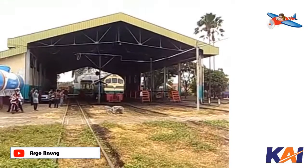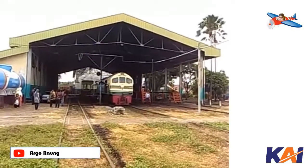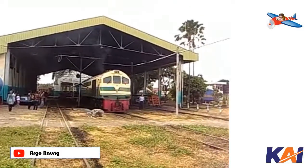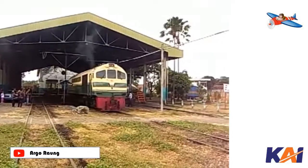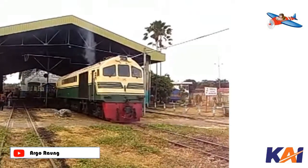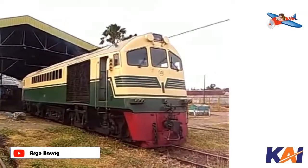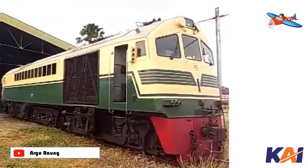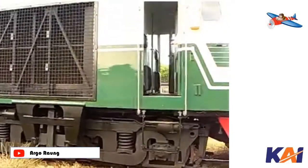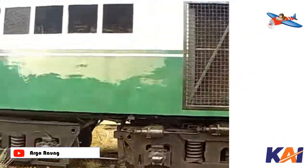Meanwhile, the last two of its siblings, CC2001 and CC2009, have been sent to Balai Yasa Yogyakarta after being declared retired. This locomotive has an engine power of 1750 HP with a bogie arrangement of CO-CO, meaning it has 2 bogies each with 3 driving axles, with 6 traction axles and 1 idle bogie consisting of 2 pairs of wheels.